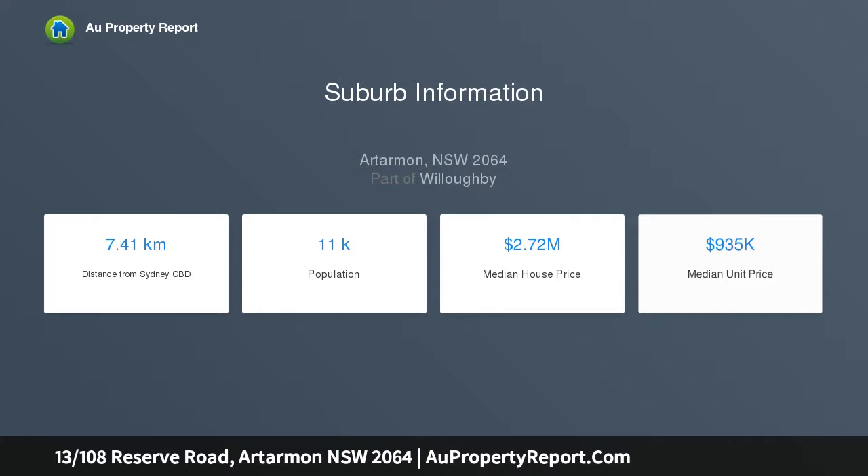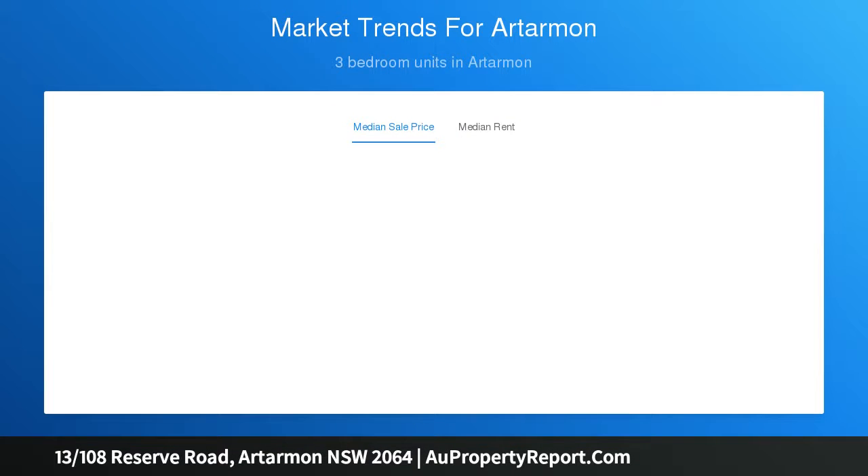With a lush, leafy outlook, residents enjoy the security of intercom access and the use of the tropical inground pool, positioned in a quiet, yet convenient locale.